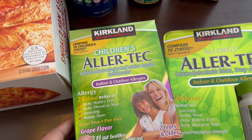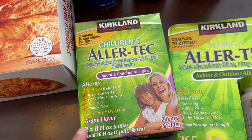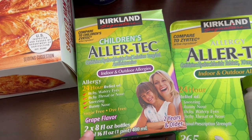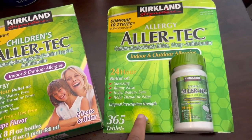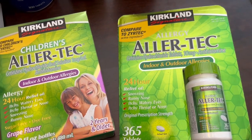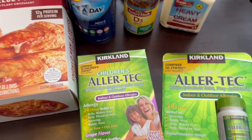My son Harrison has allergies so he has been getting this Zyrtec for as long as I can remember, and he just turned three. I also got some Zyrtec for Howard and I because we all have allergies.